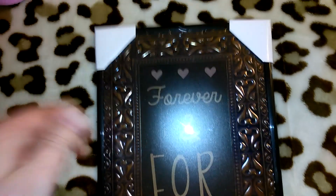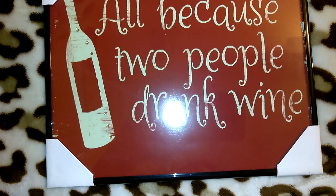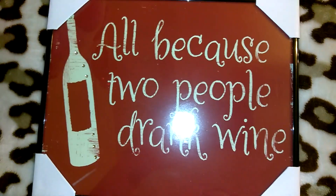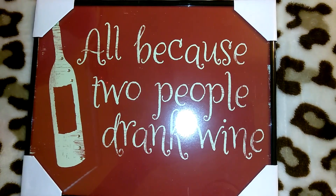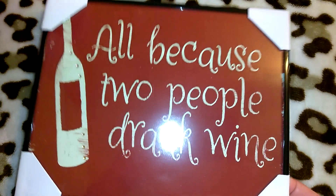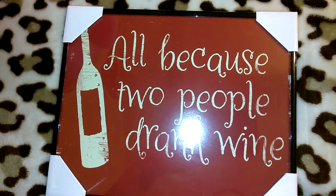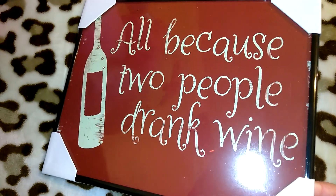I'm giving her this little wall art that says 'Forever and For Always.' Got some more wall art for her — this one says 'All Because Two People Drank Wine.' I don't know if she drinks at all, but maybe she knows someone she can give this to. I think I actually bought this one to gift to someone and then didn't end up giving it away.